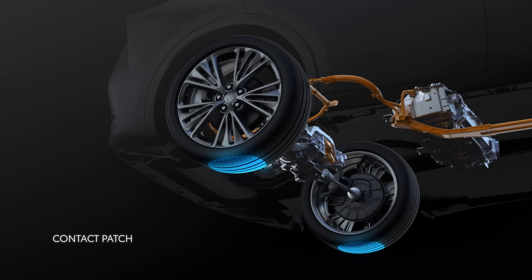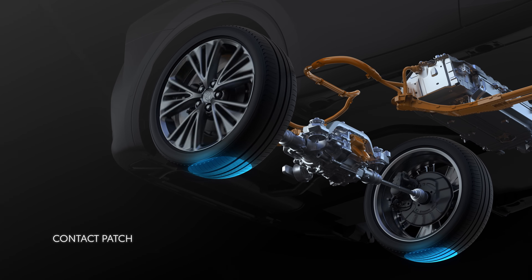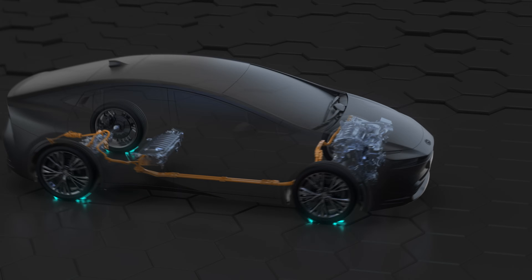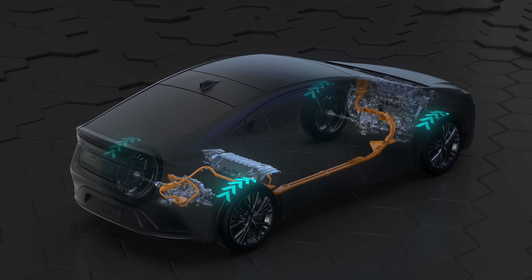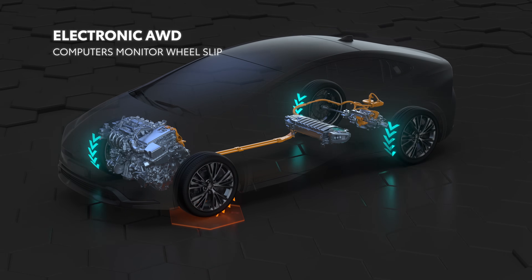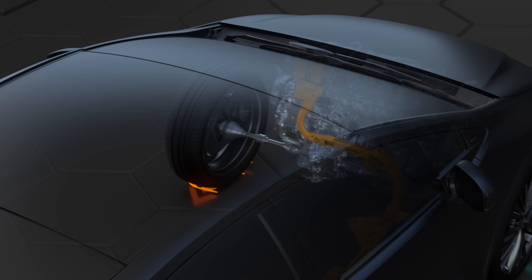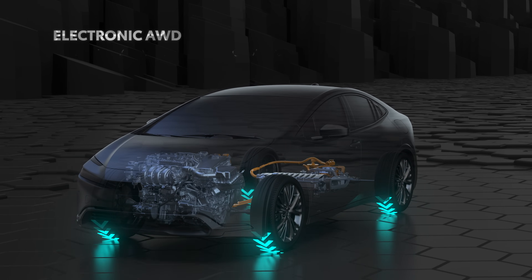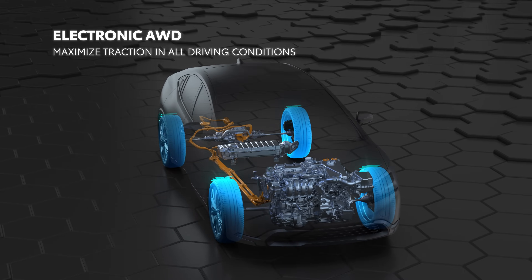A vehicle's traction is determined by how much tire, also known as the contact patch, grips the road. In slippery conditions, the advantage of having all-wheel drive is clear. By providing power to all four contact patches, the system can enhance traction, helping the vehicle remain stable. Onboard computers monitor each wheel's speed, and if slippage is detected, power can be delivered independently to either the front or rear axle as needed to aid traction. If necessary, the brakes can be applied to transfer power from a slipping wheel to one with the most grip.